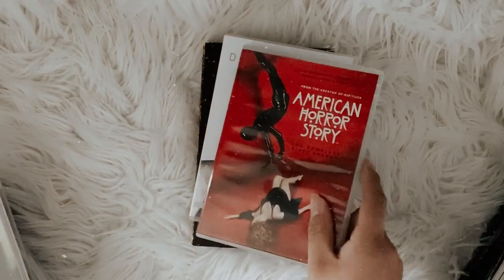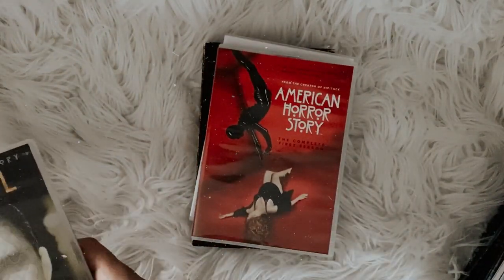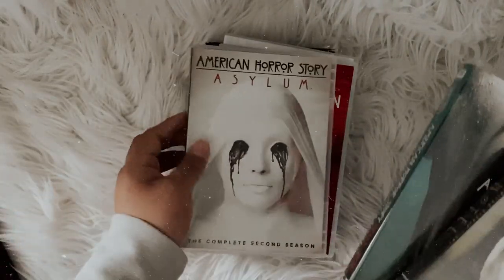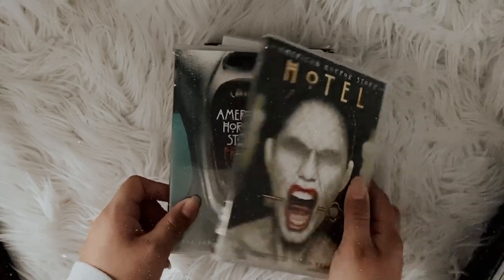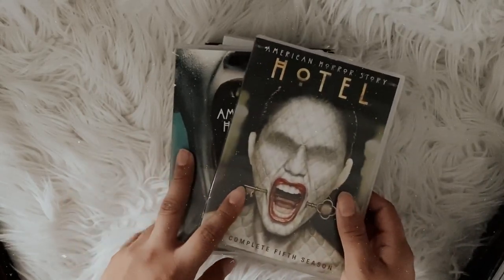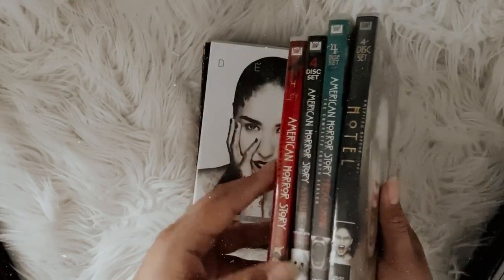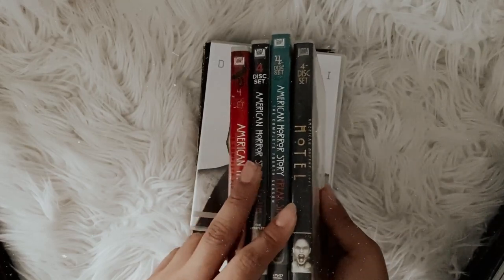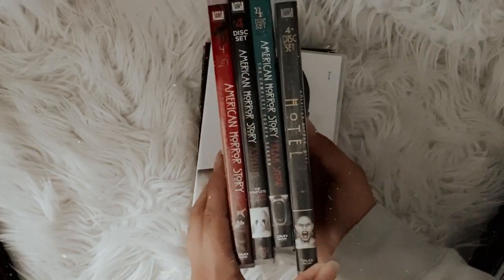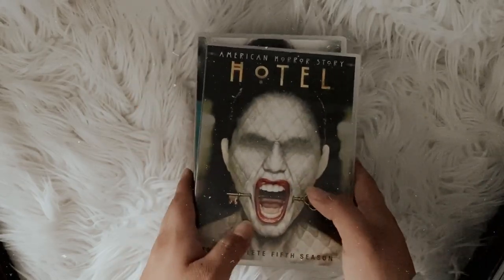Moving on to the other TV shows I own: American Horror Story Season One — Murder House. I really enjoyed this series, and I also have Season Two Asylum, Freak Show, and Hotel. I know a lot of people don't like those seasons, but I enjoyed them, and I definitely plan on picking up the rest of the series eventually.